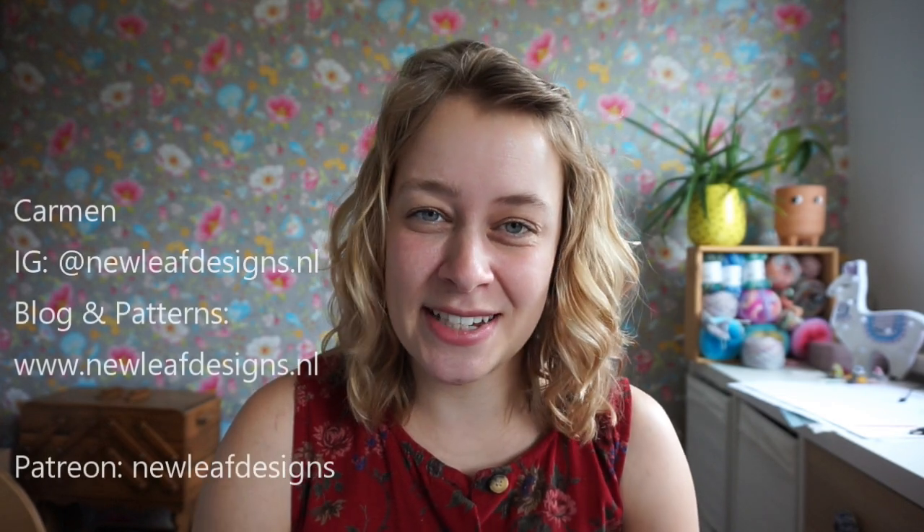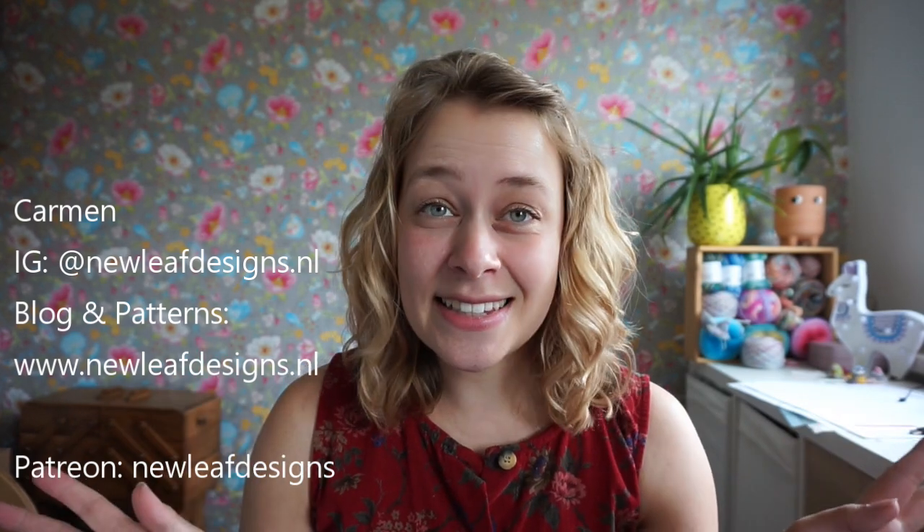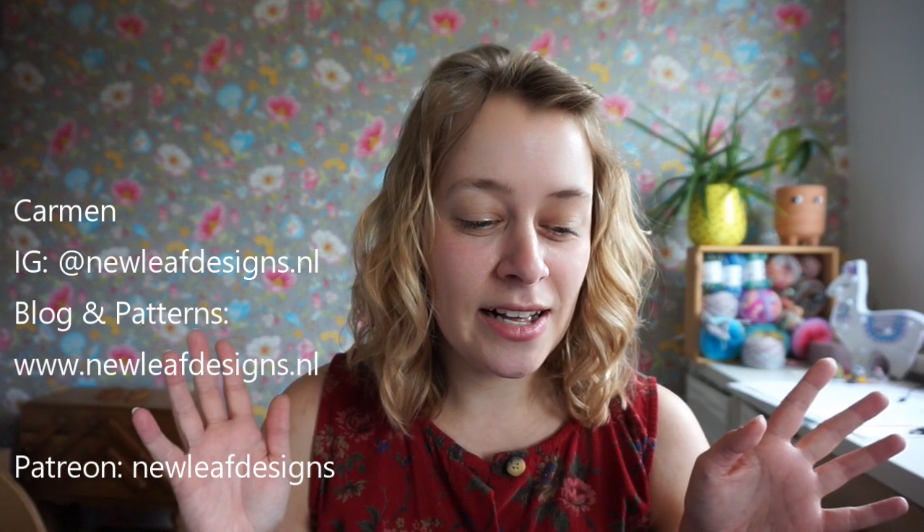Hi everyone and welcome to a new episode of the New Leaf podcast, which is my podcast about knitting, crocheting, and my journey as a full-time knitwear and crochet designer. I'm Carmen and you can find me on Instagram as newleafdesigns.nl.